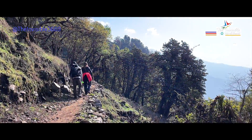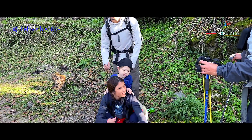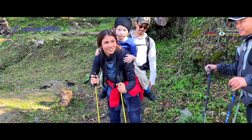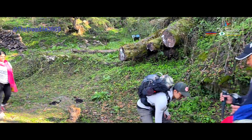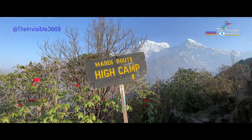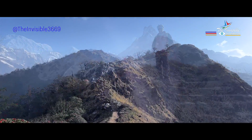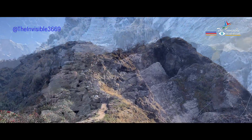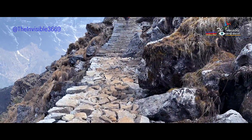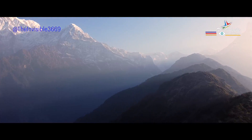The next day, we start our trek to Haikam, which is located at an altitude of 14,000 feet. This is the most challenging part of our trek, as we climb steep hills and rocky terrain. However, the stunning views of the Annapurna range keep us motivated.